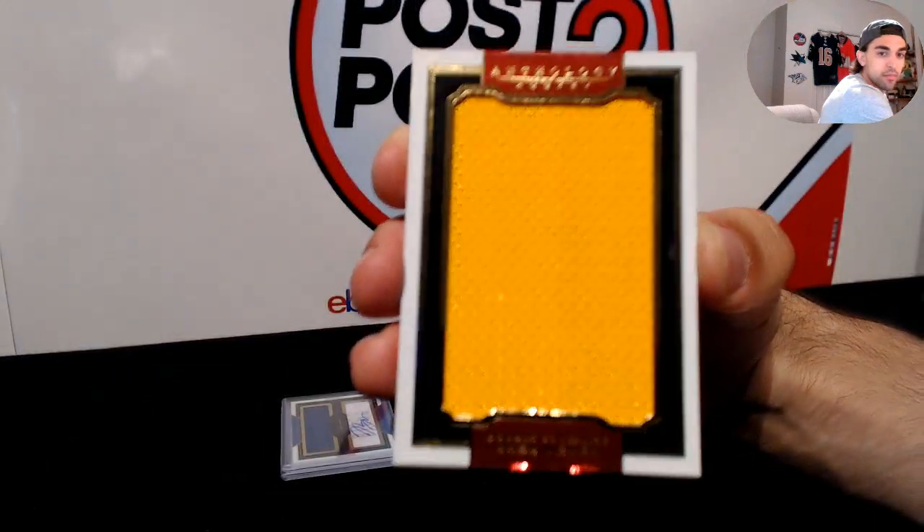Coming up next — I'm sorry, Mary — but this one is for you. Anthology autograph of Tyler Biggs, numbered to 299. Tyler Biggs, anthology autograph to 299, for the Leafs.